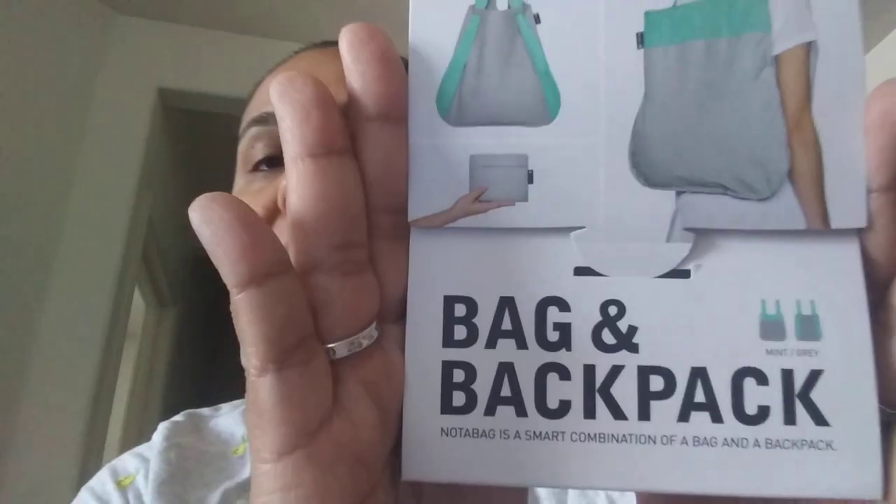I purchased this and I've never purchased anything like this before from Nordstrom's or any other department store, but it is a bag and backpack. Now I have been kind of obsessing over backpacks this year for some reason, and I know they're really trendy, but I don't think that's why. I just like the convenience of having a backpack.